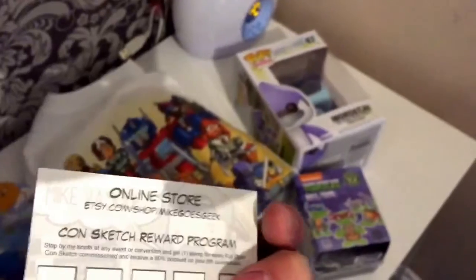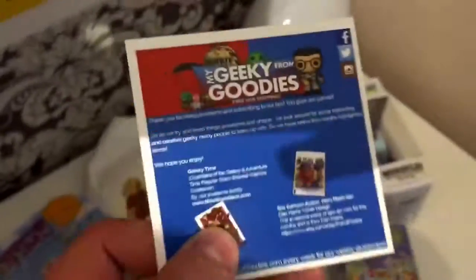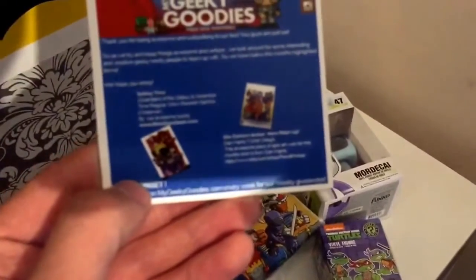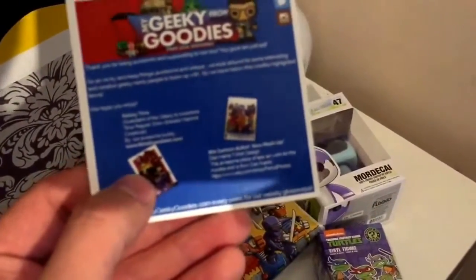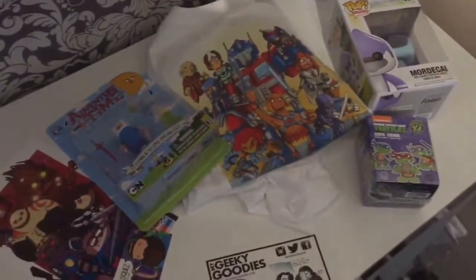There's also this poster that is an exclusive to My Geeky Goodies. It's an Adventure Time, Bravest Warriors, and Regular Show crossover with Guardians of the Galaxy — that's pretty awesome. And then there's the card of the guy who did one of the designs, he did this poster. So all in all I think it was a good haul.